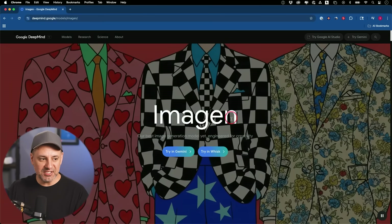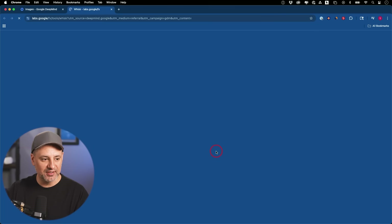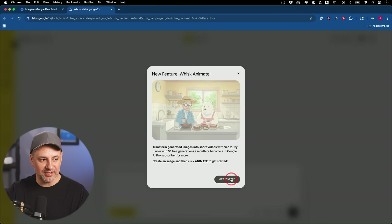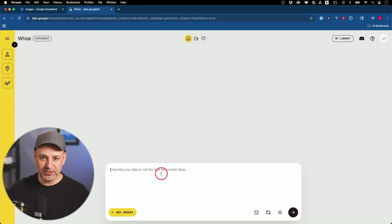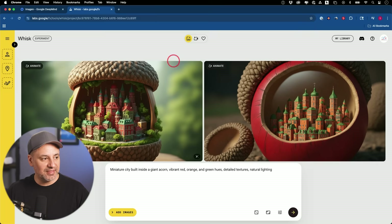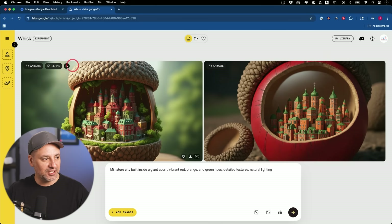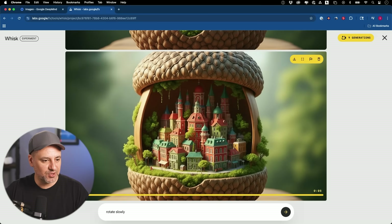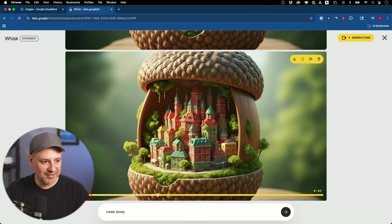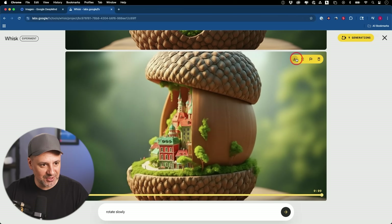They also released a brand new image model — Imagen 4, their text-to-image model now at version four. You can use it inside of Gemini and inside of Whisk. Whisk is basically where you can bring in a subject, a scene, and a style all together in a really nice UI. Here's a prompt — 'miniature city built inside of a giant acorn' — and you can choose different sizes and prompt with an image too. The results are really great. You can also animate the image by typing a prompt like 'rotate this slowly,' and it listened perfectly, keeping the video consistent in every frame of the rotation.